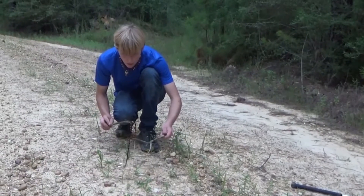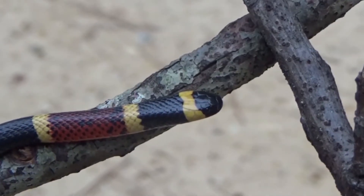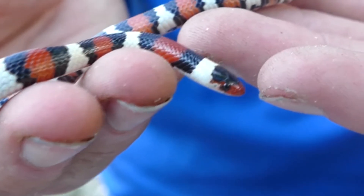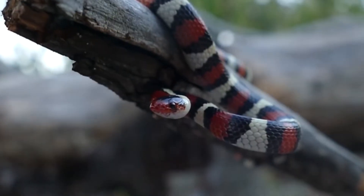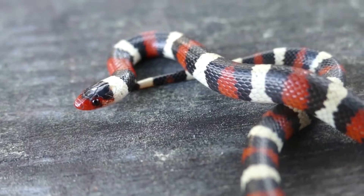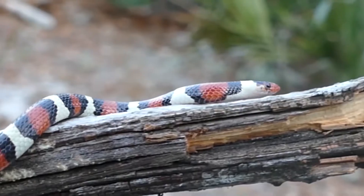Humans usually get bitten by coral snakes when they pick up the beautiful little snake without realizing how dangerous it is. Because of its striking resemblance to the innocuous scarlet kingsnake, people frequently get the two species mixed up. Both have red, black, and yellow bands. However, the phrase 'red-touch-yellow, kill-a-fellow; red-touch-black, good-for-jack' can be used to tell them apart.